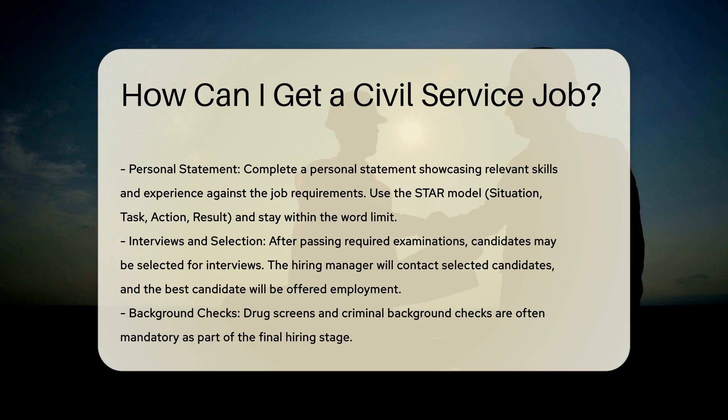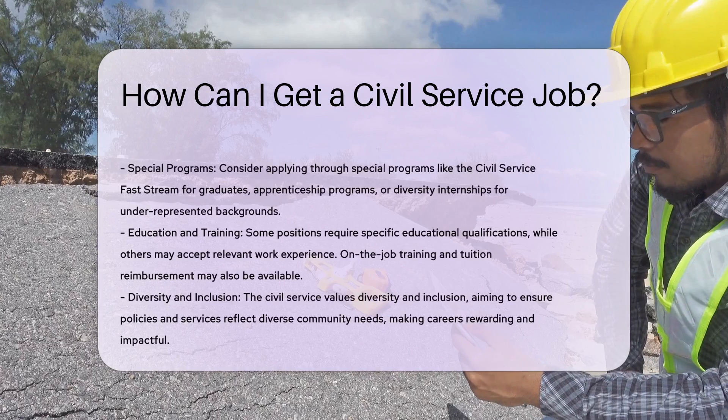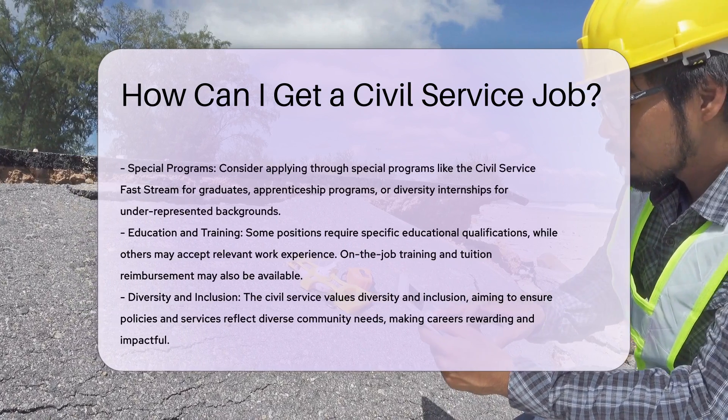Personal statement. For many applications, you will need to complete a personal statement. This should showcase your relevant skills and experience against the job requirements. Use the STAR model to structure your answers: Situation, Task, Action, Result. Ensure you stay within the word limit and seek feedback to improve your statement.